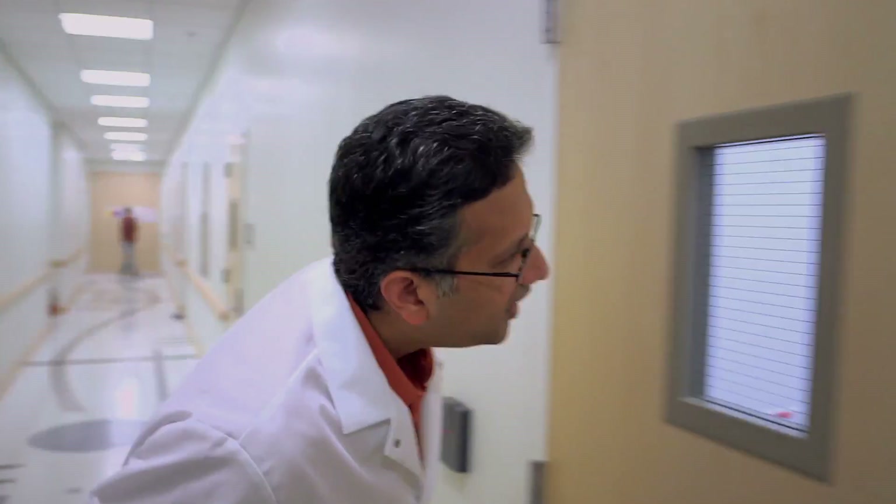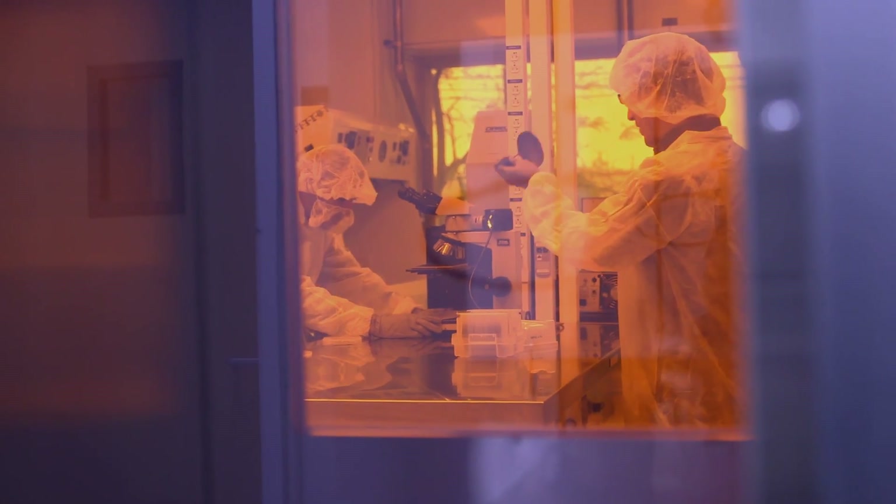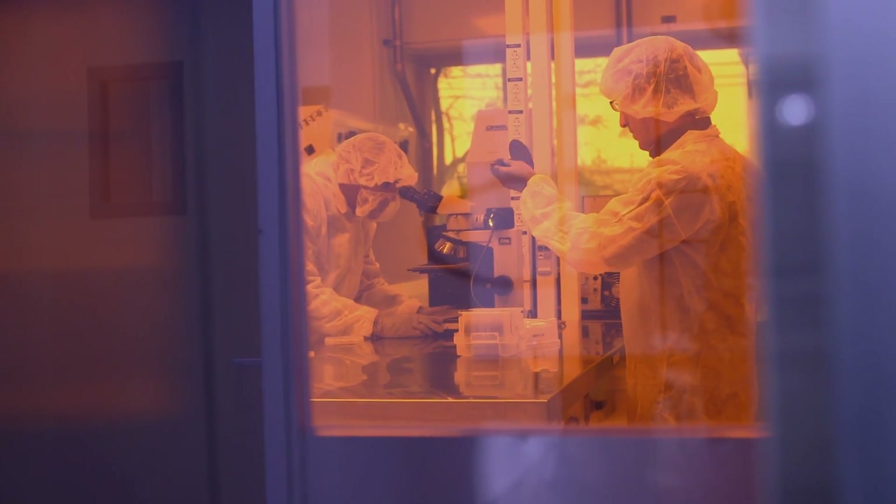We know that the technology to get there exists. We're taking that infrastructure that California has become famous for, and we're applying it in a way that's not been applied before for medicine. I try to communicate the excitement that we're taking semiconductor technology and applying it to medicine in an unprecedented way.